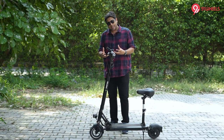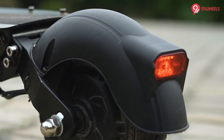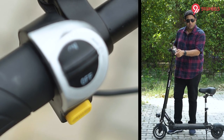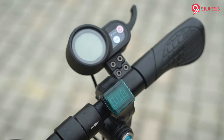You have two pilot lamps, the headlamp, and a rear tail light. You have an electric horn as well. On the left side you have the brake, and on the right side you have the accelerator.